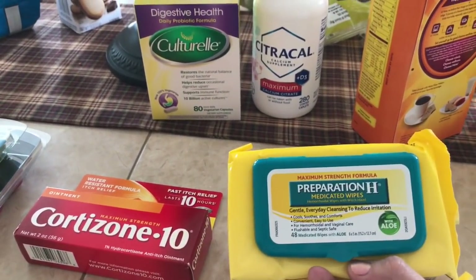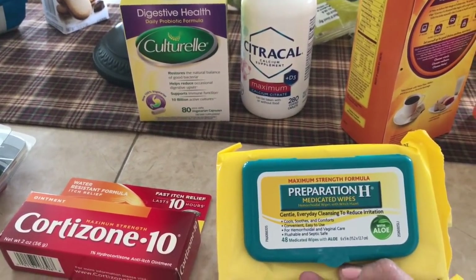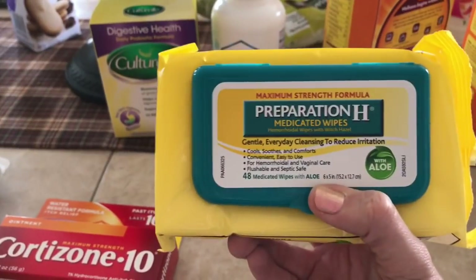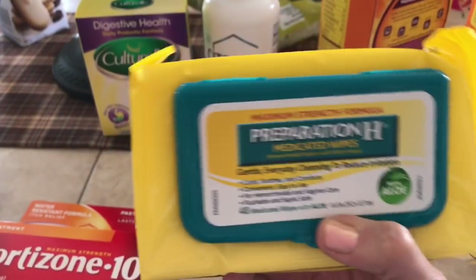Going along those same lines, I got some Preparation H medicated wipes, and I got these to put in my purse so I can be on the go if I have to go. That's what I got these for.